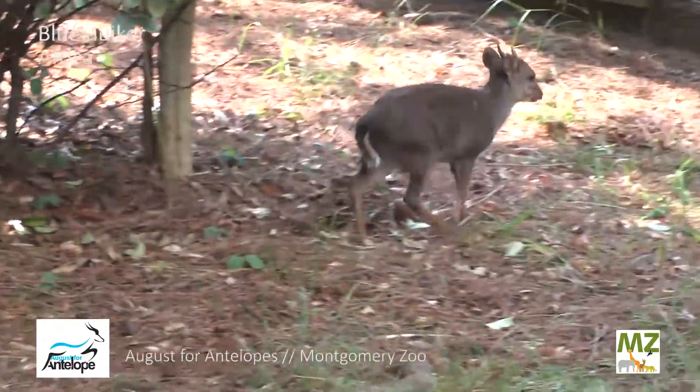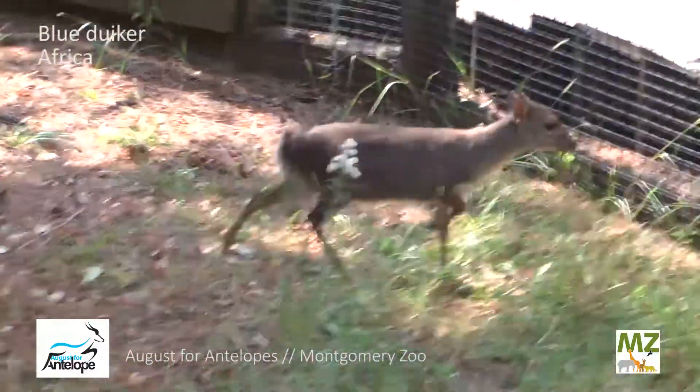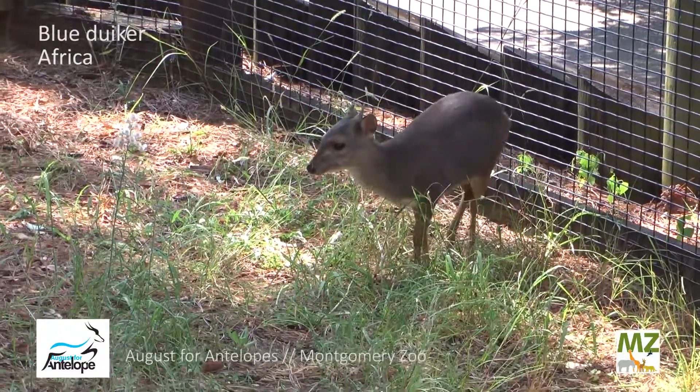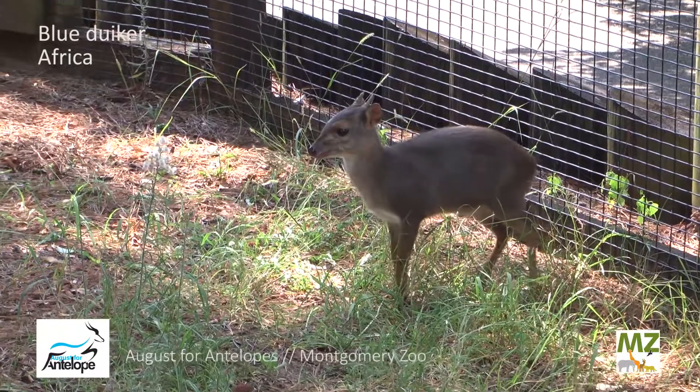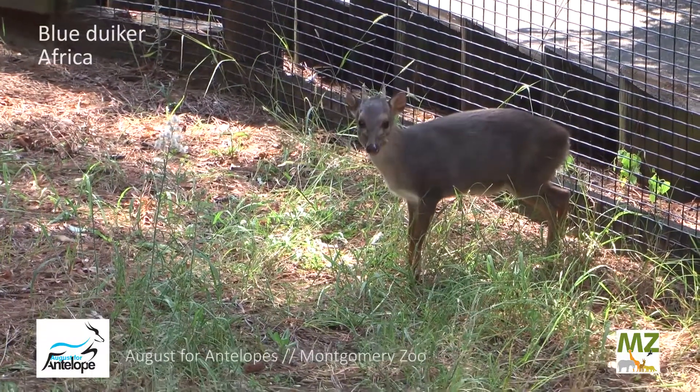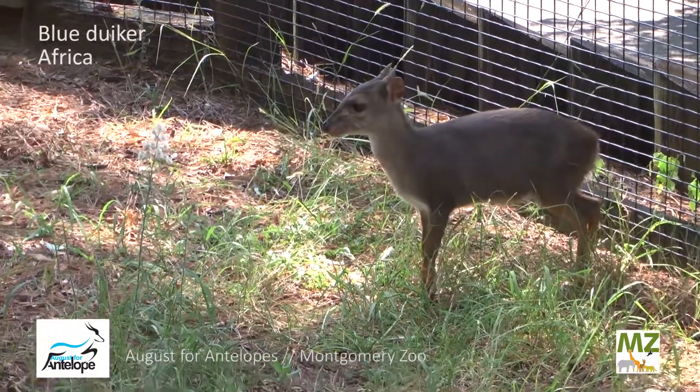They are found in the forested regions of Africa, mostly throughout western, central, and southern Africa, in the sub-Saharan part. They're found in the more tropical regions where you're going to see a lot of tree life, a lot of shrubbery, and a lot of fruit.